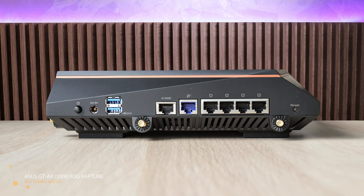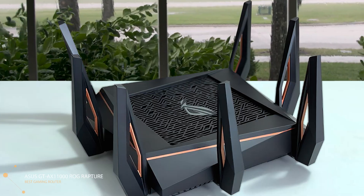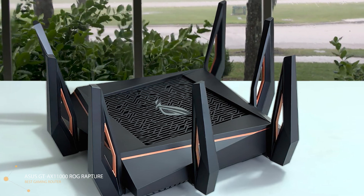The ASUS ROG Rapture comes with a reliable processor and platform that perform beyond wireless networking, also working with USB, VPN, and NAT applications. This router delivers the fastest 2.4 GHz and 5 GHz speed rates. When using the 2.4 GHz band, it could reach up to 1,148 Mbps. The two 5 GHz bands offer up to 4,804 Mbps each, making the Rapture GT-AX11000 faster by 2.5 times compared to an equivalent 802.11ac router.